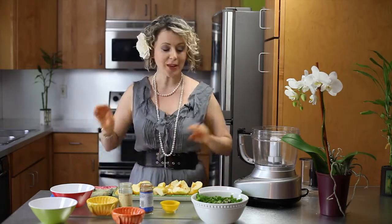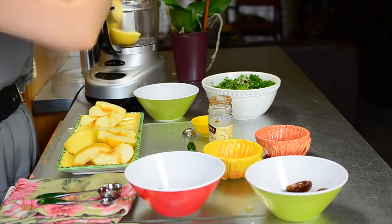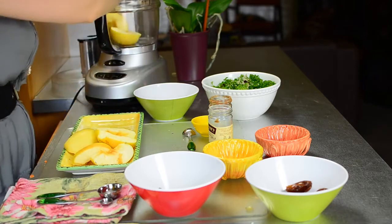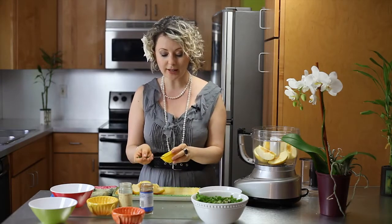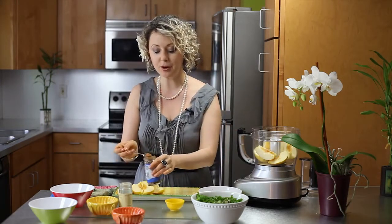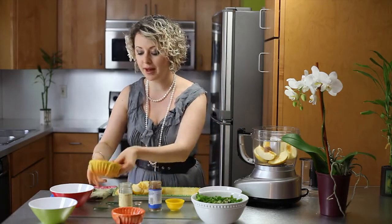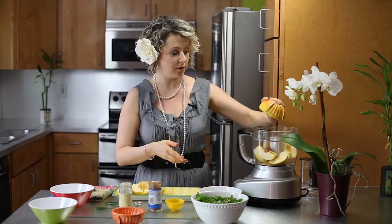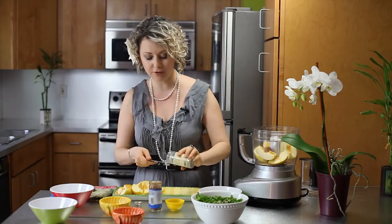And then I'm going to show you how to make a delicious apple dessert for Thanksgiving. I have about one and a half apples that I'm going to put into a food processor and I will process them with one teaspoon of flax seeds, one teaspoon of cinnamon,